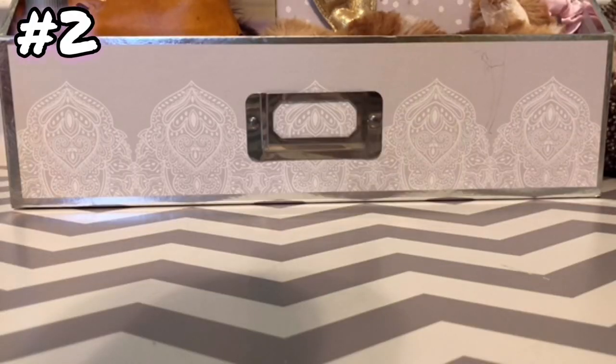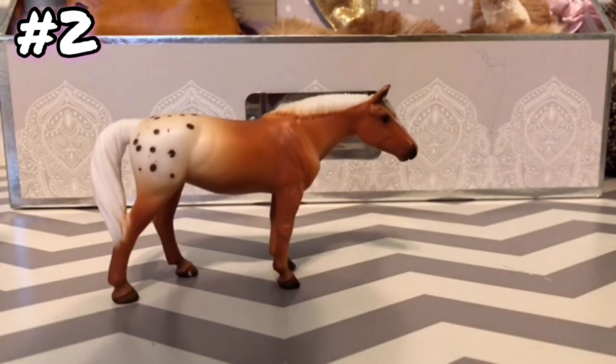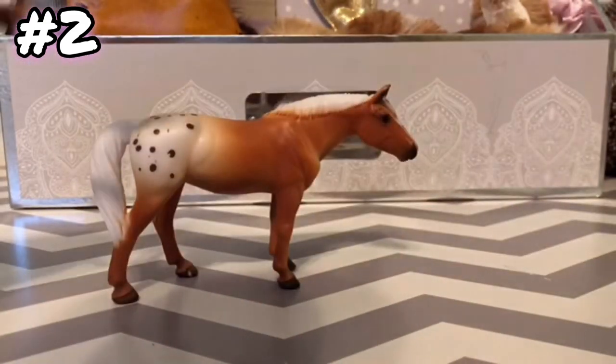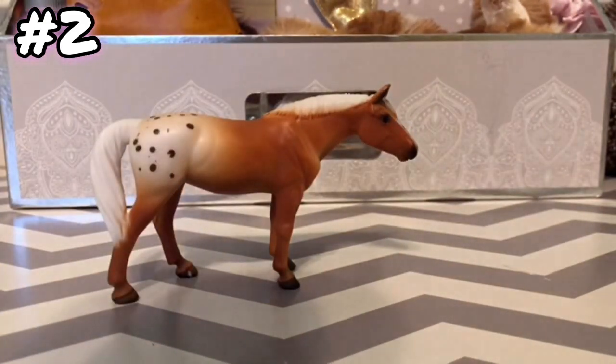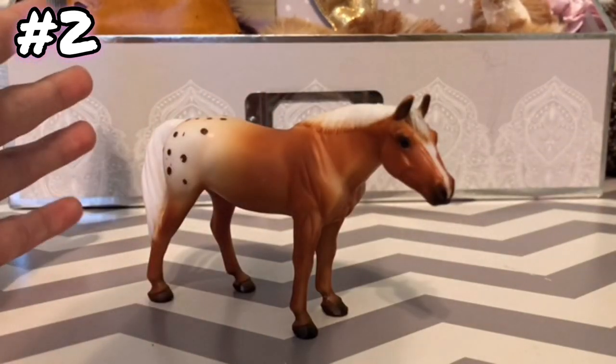The next question is: what was your first Stablemate mare? This mare was my first Stablemate mare, together with the Mystery Full Set, which is going to be for the next question. She was my first, because that whole set was actually my first Stablemate I think I've ever gotten. This is the first mare Stablemate that I have gotten.